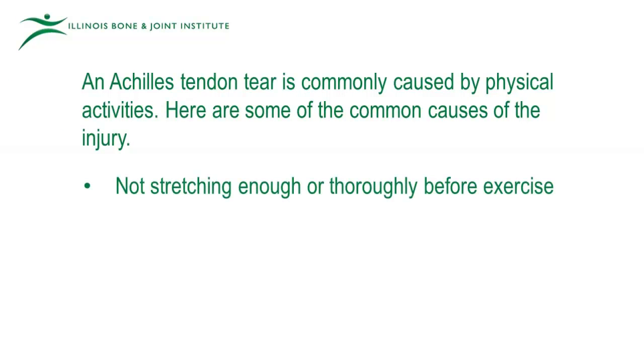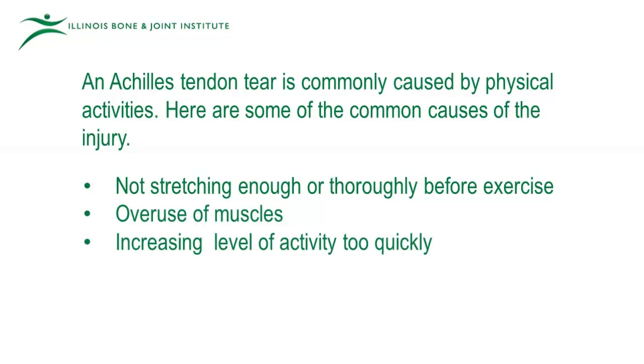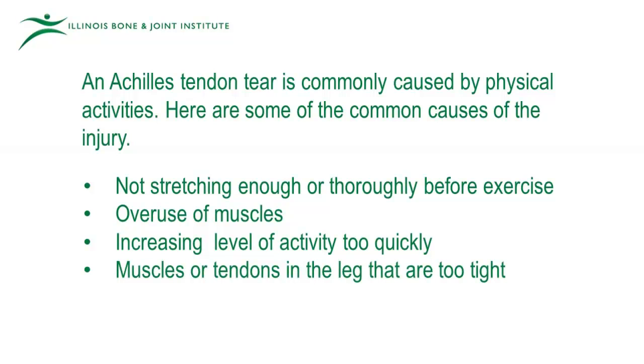Not stretching enough or thoroughly before exercise. Overuse of muscles. Increasing level of activity too quickly. Muscles or tendons in the leg that are too tight.